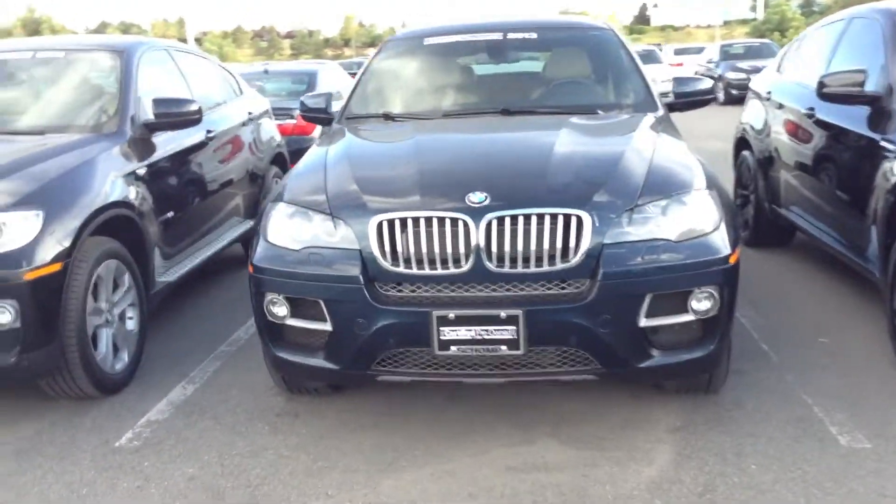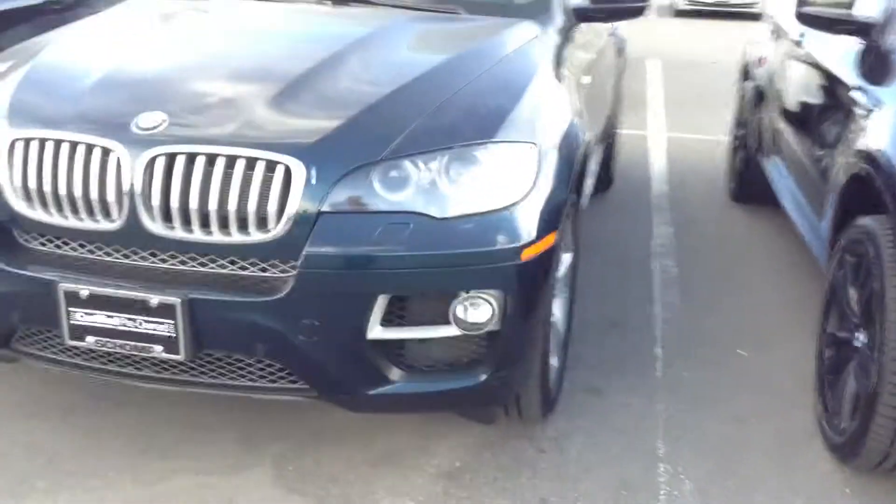Hi, Joan. This is Sal at Shunt BMW. I received your inquiry on the 2013 Midnight Blue X6 here.